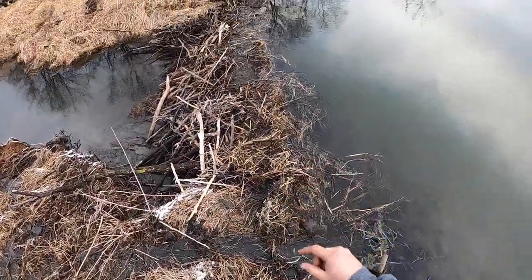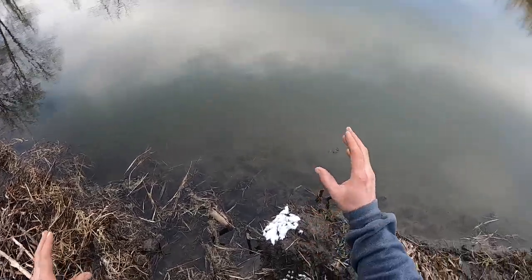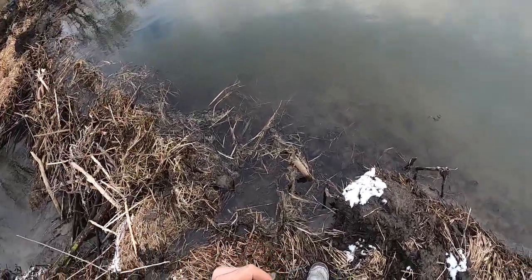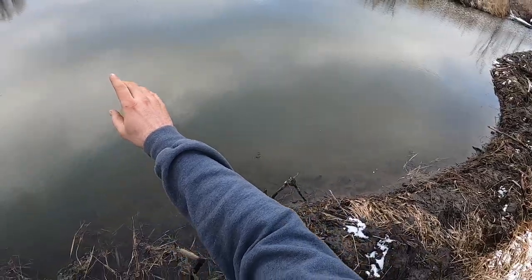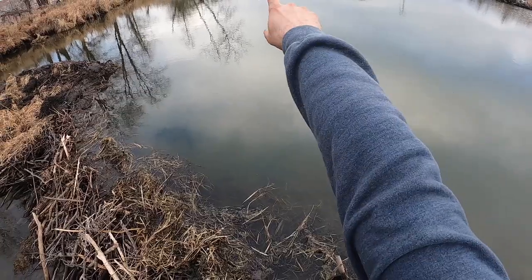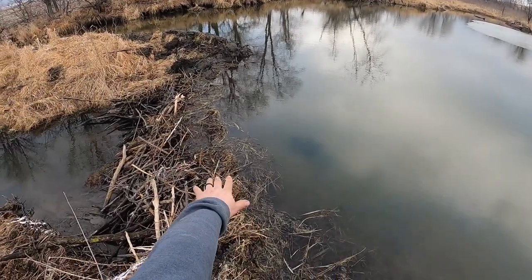Alright guys, I'm back over here at this dam again. You guys have seen this quite a bit in the videos. Trap set looks good. So I've trapped three or four big beavers here. I know there's still beavers in here — this is a big body of water. It goes all the way back up there and hits another big dam, then that hits another pretty good dam. So I'm going to go ahead and break this dam in probably two spots and move these traps over here.